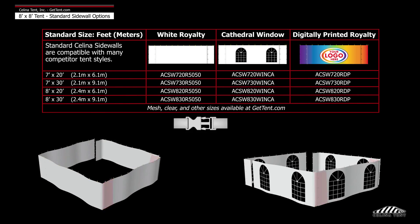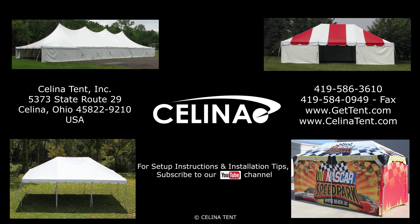Here we will demonstrate the number of sidewalls typically installed on an 8 foot by 8 foot tent. An 8 foot by 8 foot tent has a perimeter of 32 feet. Solana recommends two 20 foot walls to entirely enclose the tent.